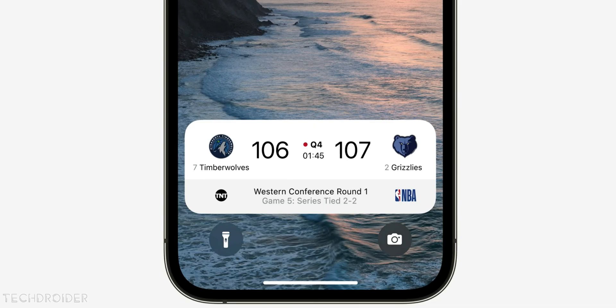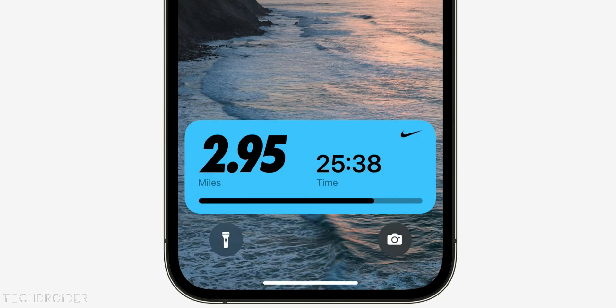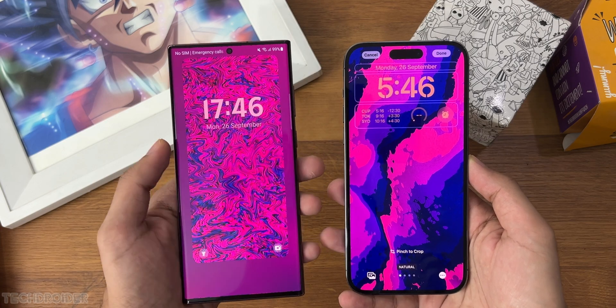Finally, iOS 16.1 is now live with Live Activity support both in Dynamic Island and the lock screen, some changes in the battery percentage, and lots of bug fixes.